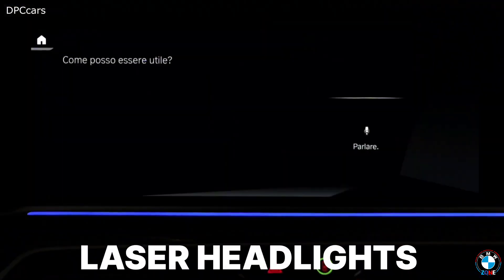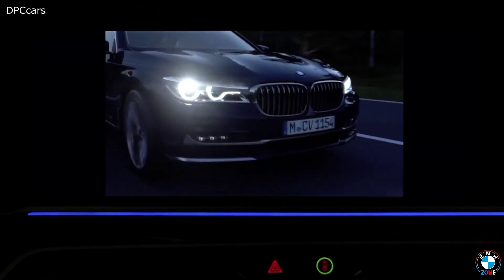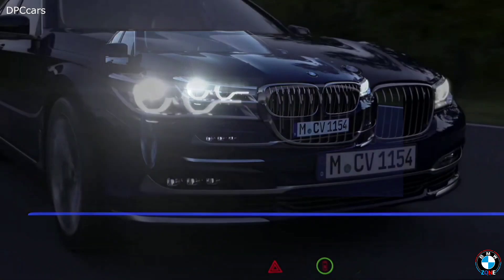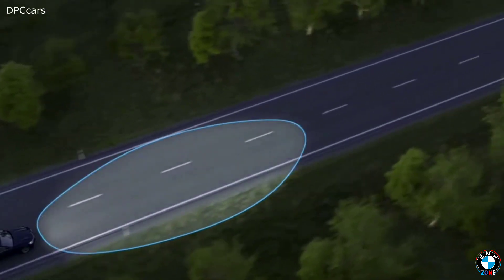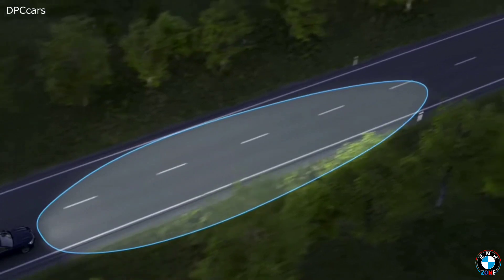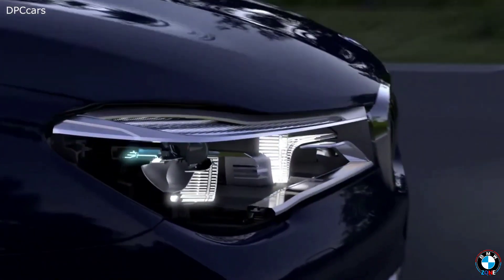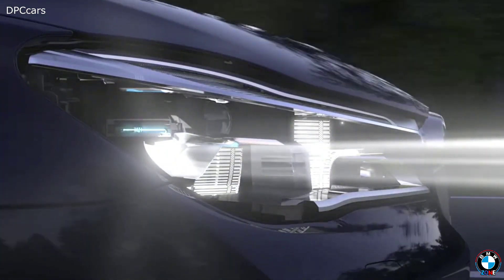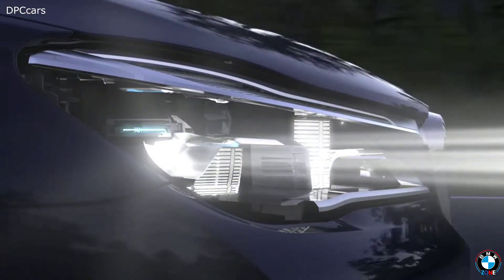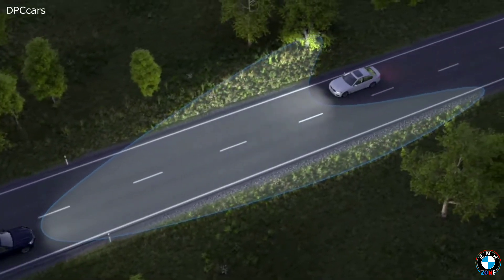Laser Headlights: BMW was among the pioneers to introduce laser headlights to production cars, starting with models like the i8 and the 7 Series. These headlights are twice as bright as traditional LEDs and can illuminate the road up to 600 meters ahead — that's nearly four football fields. This means drivers get unmatched visibility at night, improving reaction time and safety. Plus, laser lights are more energy efficient and give the car a futuristic, high-tech look.